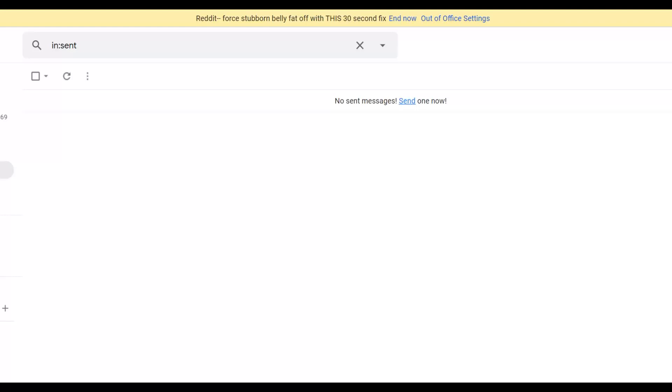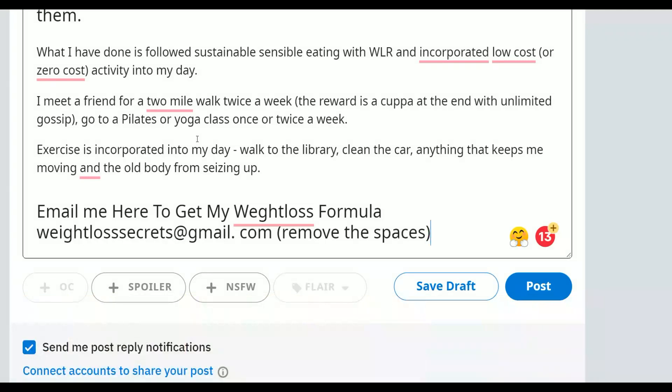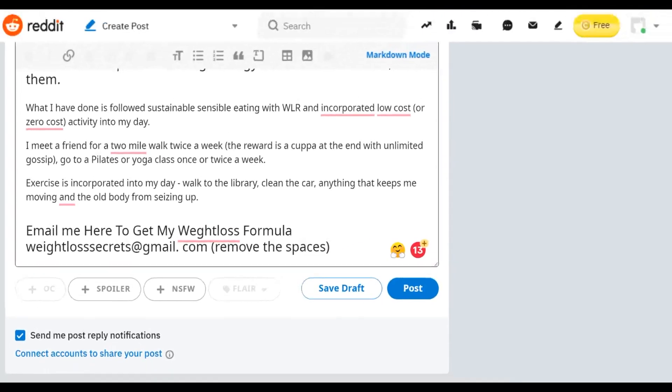Now, anytime someone sends a message to the email address you posted on Reddit, they will automatically receive that auto-reply email on complete autopilot. Anyone who reads the entire weight loss story will be inspired and will send a message to discover the method — and they'll get an auto-reply with a link back to your affiliate offer. Anyone who takes the time to reply is very interested in losing weight and will be willing to buy the affiliate offer.